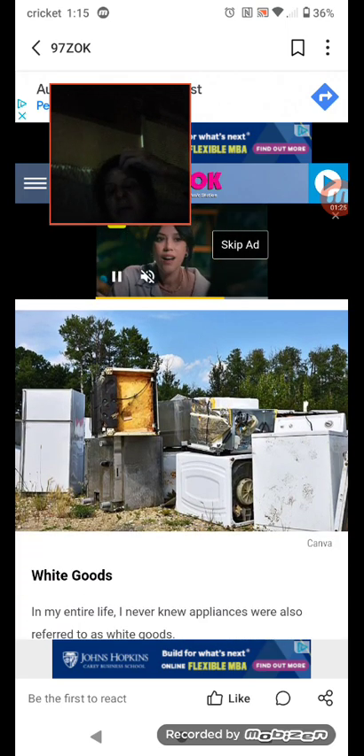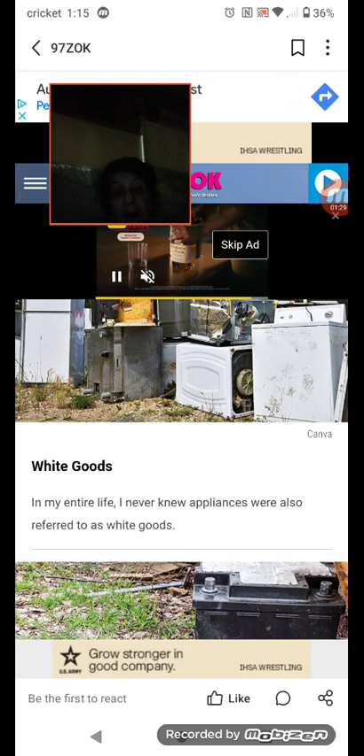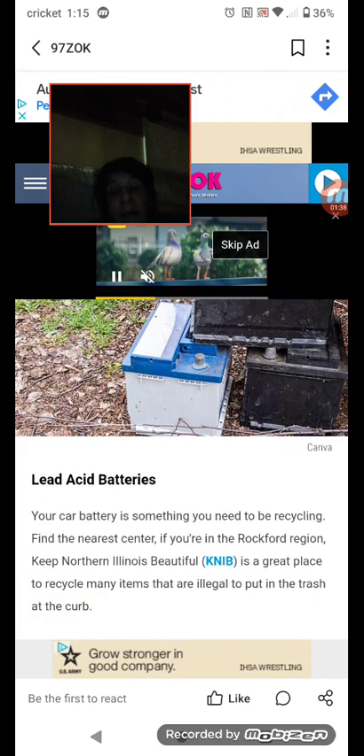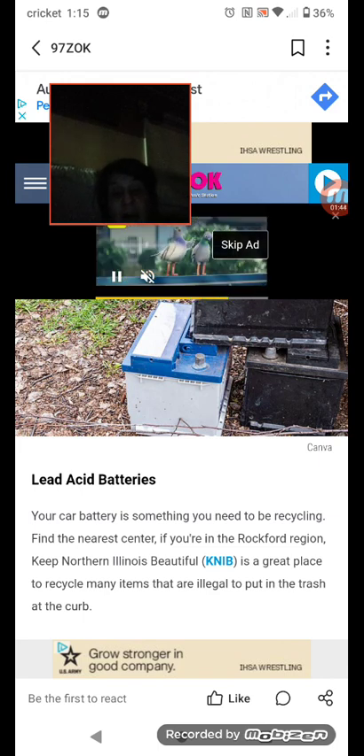Number three: white goods — in my entire life I never knew appliances were also referred to as white goods. Number four: lead acid batteries. Your car battery is something you need to be recycling; find the nearest recycling center.